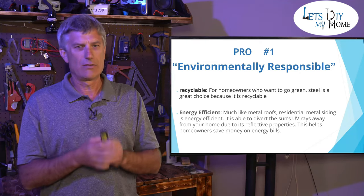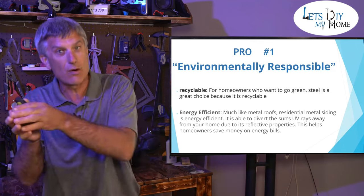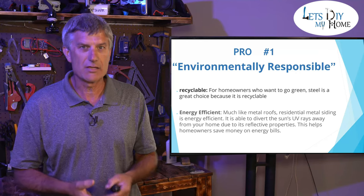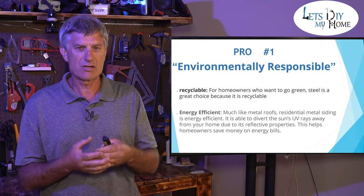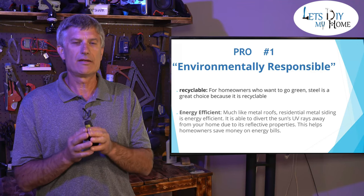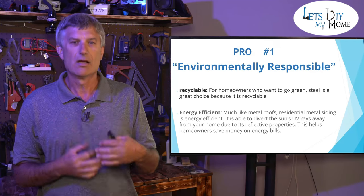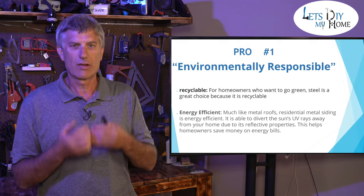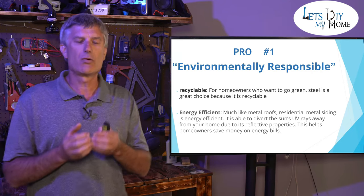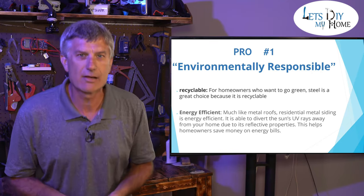I'm big on recycling. It's taken me a long time to move that way, but I've become very conscious of the products I use and the products that we sell. I want to make sure it's helping protect the environment for our children, yours as well as mine. Steel — most manufacturers on steel today are using recycled metal. Fantastic. And it's also recyclable.